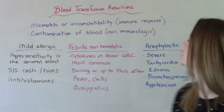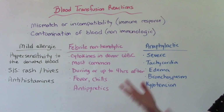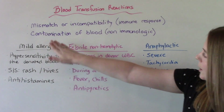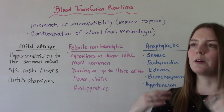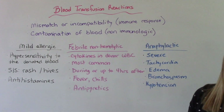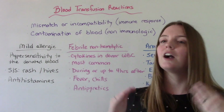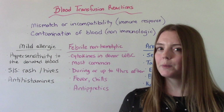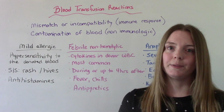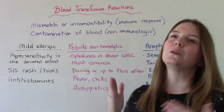The main causes of transfusion reactions are a mismatch or incompatibility of blood, which causes an immunological response — the patient's body is trying to fight off the blood because it sees it as a foreign invader. Or the blood itself is contaminated with something like a bacterial infection or a disease, causing a non-immunological response. Blood transfusions in general are very, very safe. They have to go through lots of checks and balances, with lots of protocols to make sure the blood we give patients is safe. But those are the two main reasons why a reaction could occur.